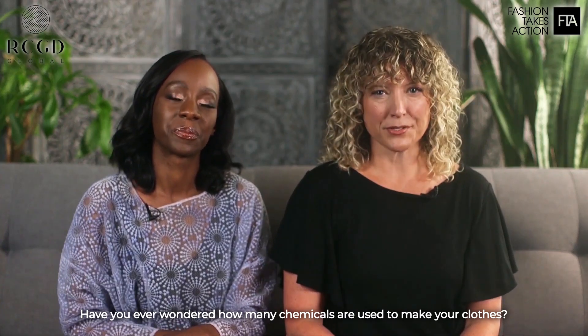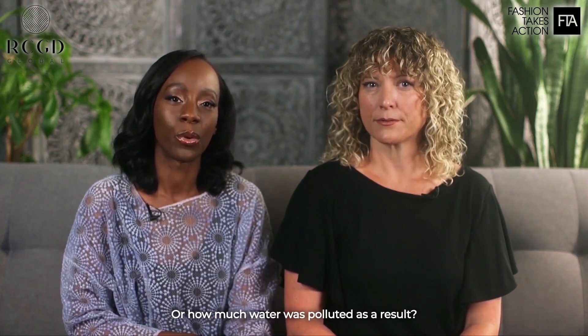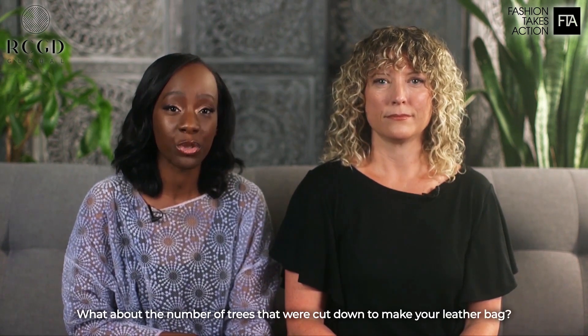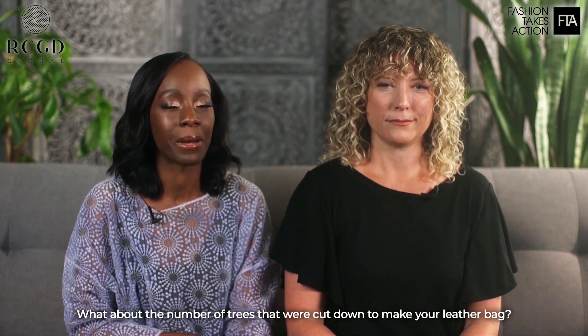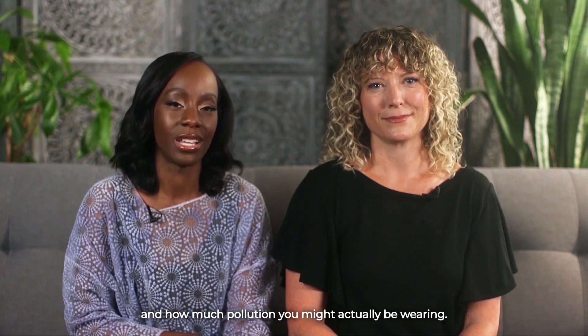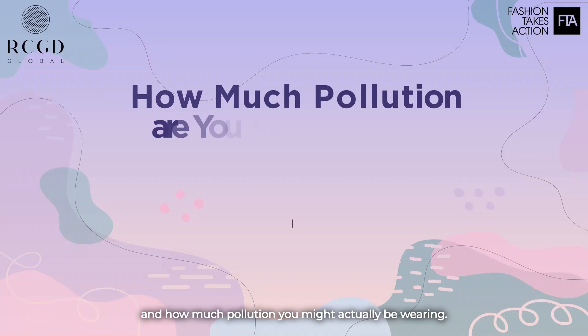Have you ever wondered how many chemicals are used to make your clothes? Or how much water is polluted as a result? What about the number of trees that were cut down to make your leather bag? Hi, I'm Kelly Drennan, founder of the non-profit Fashion Takes Action. And I'm Sonata Pattinson, CEO of RCDD Global. And today we're going to walk you through the life cycle of a t-shirt and how much pollution you might actually be wearing.